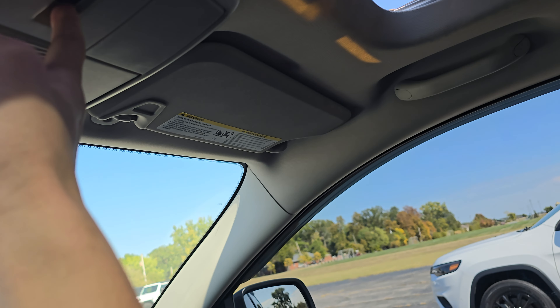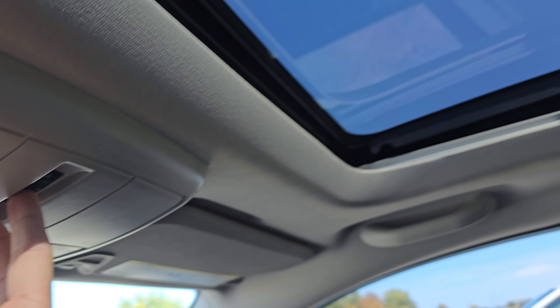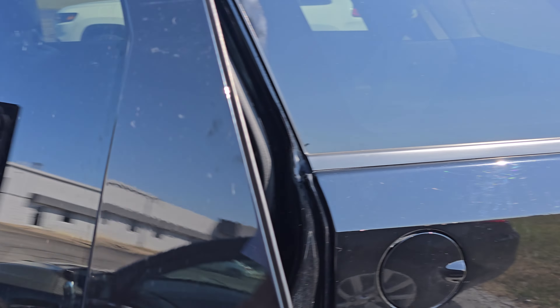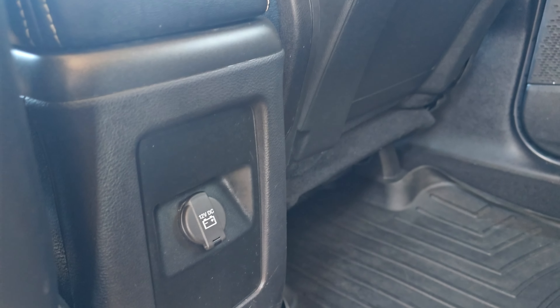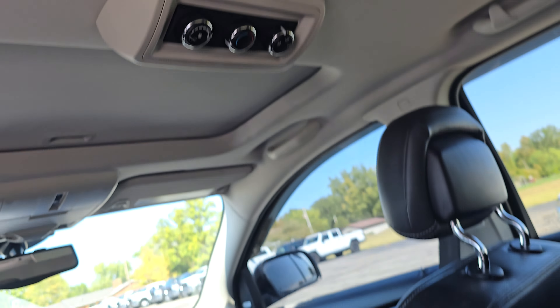Looks like you have heated seats and a heated steering wheel on here. And there's that reverse camera. Looks like you got a sunroof up here with a manual shade and a button right here — and the sunroof does work, as you can see there. You go like that, and then there's a small metal button here for the vent. That does work as well.